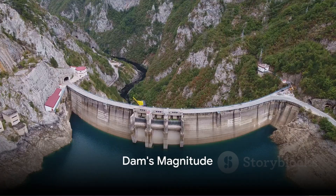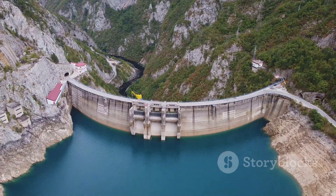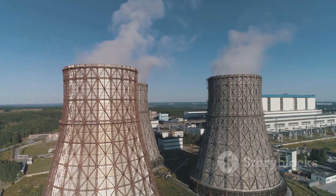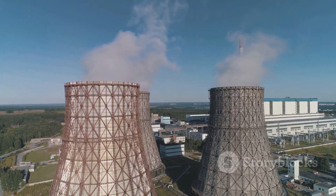Imagine a structure so vast it could harness the power of the world's third longest river. Welcome to the Three Gorges Dam, cradled in the heart of Hubei Province, China. This colossal marvel isn't just any dam — it holds the title of the world's largest power station by installed capacity.